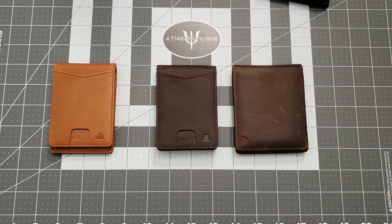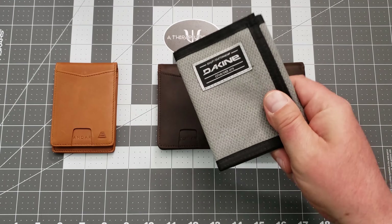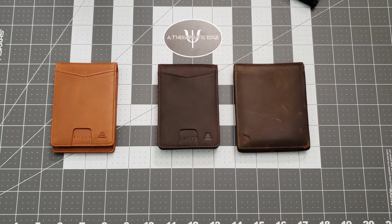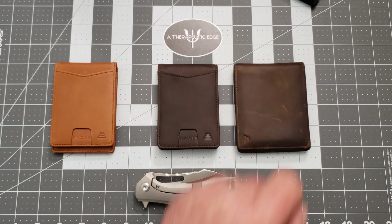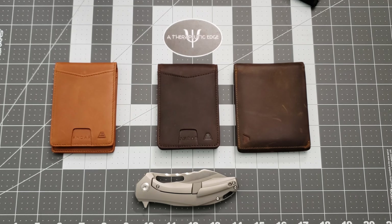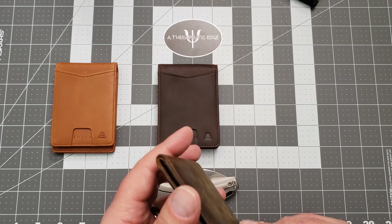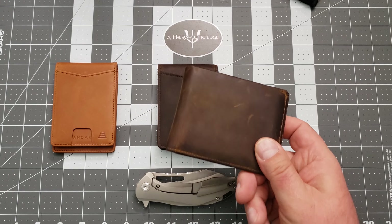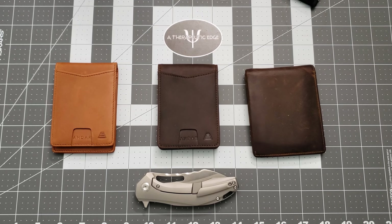Do you need to invest in an expensive wallet — one that isn't just like a $20 one from wherever? Yeah. Like every other piece of EDC gear — like the knives we carry, the pens, the watches — they not only have to serve a purpose, but they've got to do it in a way that is reliable and meets all of our needs. Andar has managed to produce wallets that do all of those things. I'm hard on my stuff. I drive a lot, in and out of my car, in and out of everything. This thing has survived me better than any wallet I've had previously. And that's the reason I'm doing this review — I wouldn't have if it had fallen apart, but it hasn't.